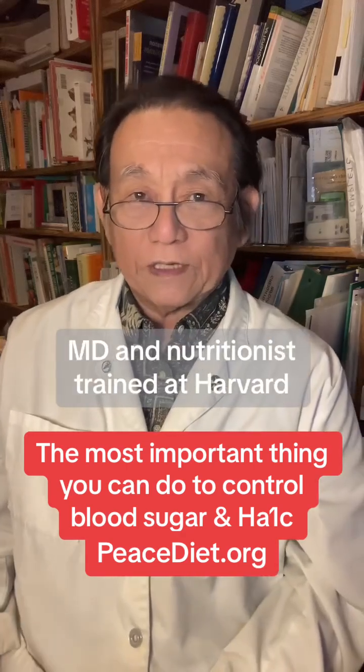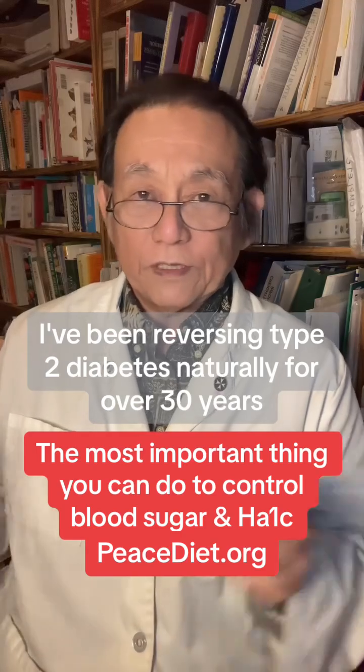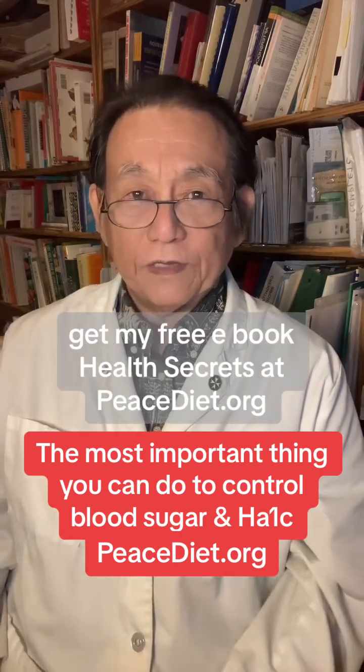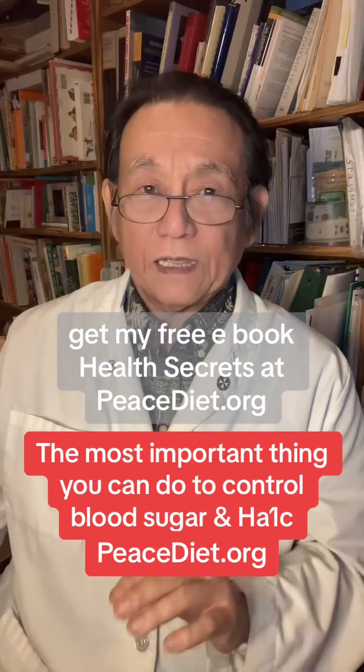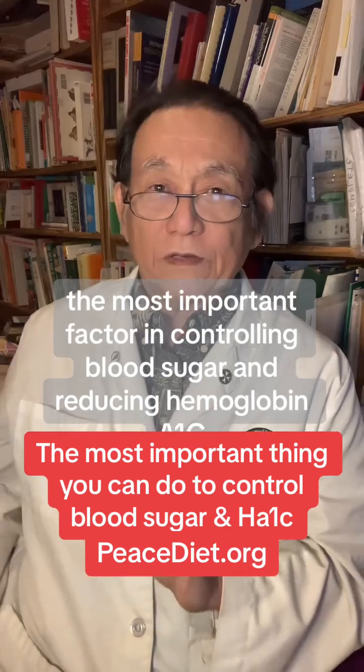Hi, I'm Dr. Shintani, MD and nutritionist trained at Harvard. I've been reversing type 2 diabetes naturally for over 30 years. For more tips on blood sugar control, get my free ebook Health Secrets at peacediet.org.